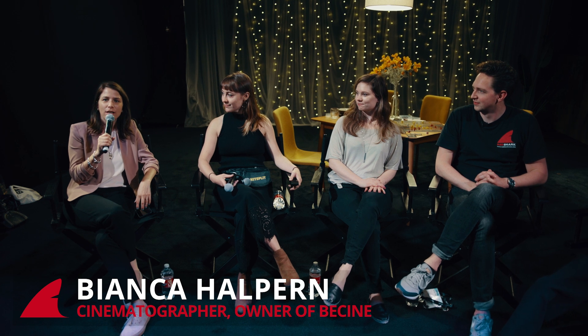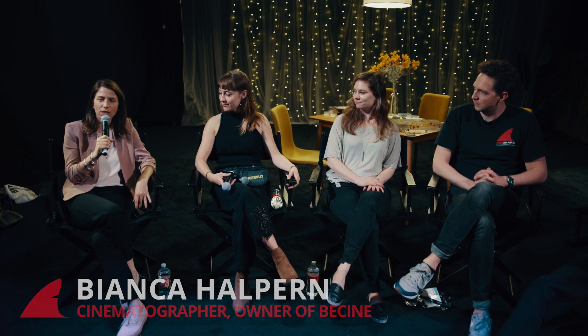I'm Bianca Halpern. I'm a cinematographer and I own a rental house in Culver City called Bcine. We're woman owned and operated, and we offer childcare during the preps.